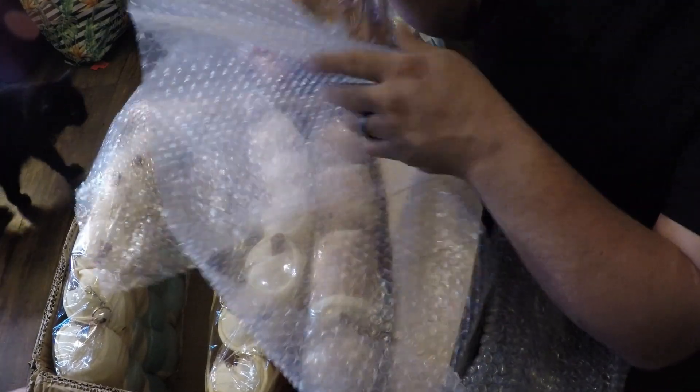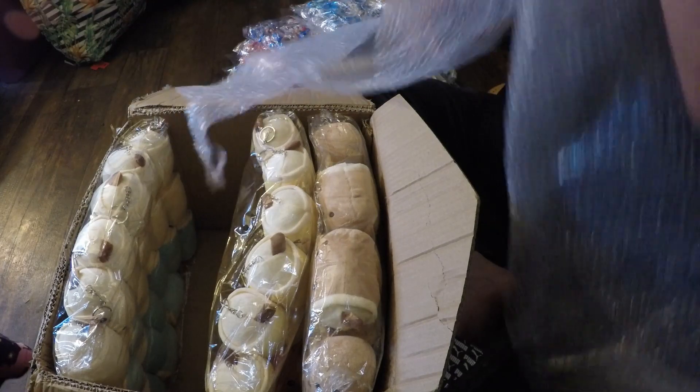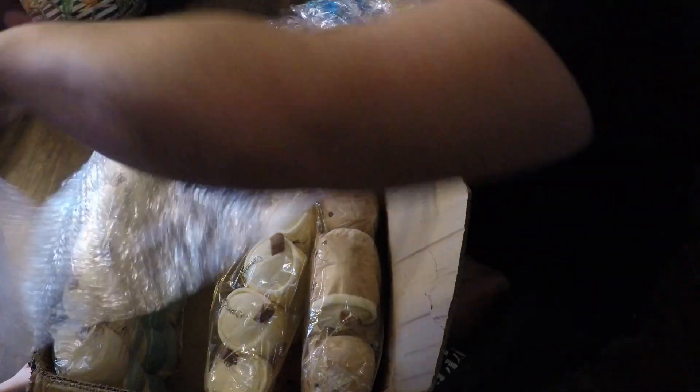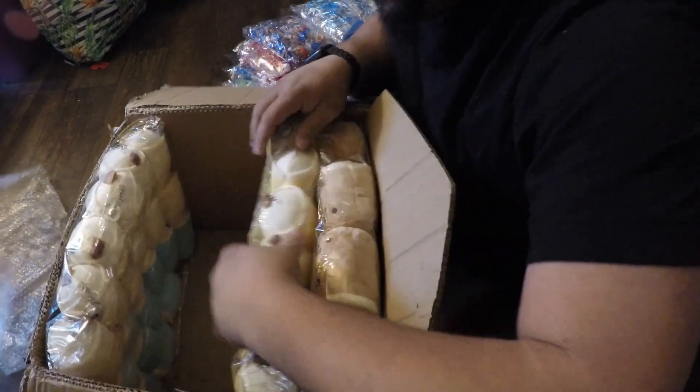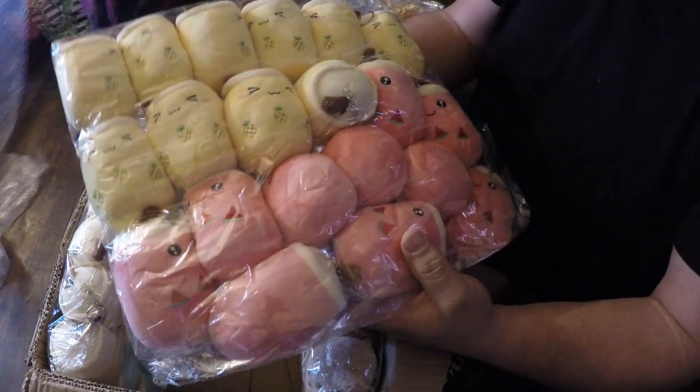And then I have some Boba plushes. Oh look — my cat Bella decided to walk through. Good kitty for being nine years old. And then we got plushes for the Boba.